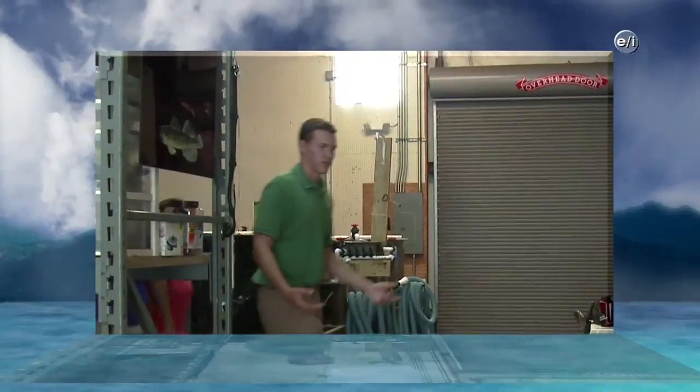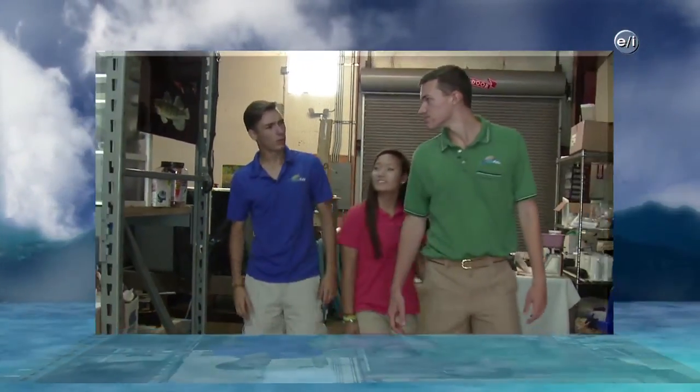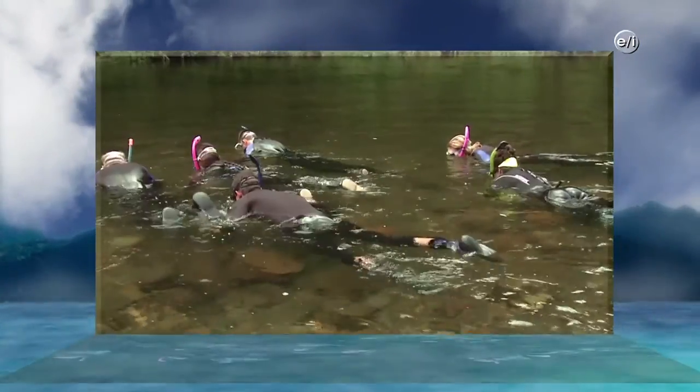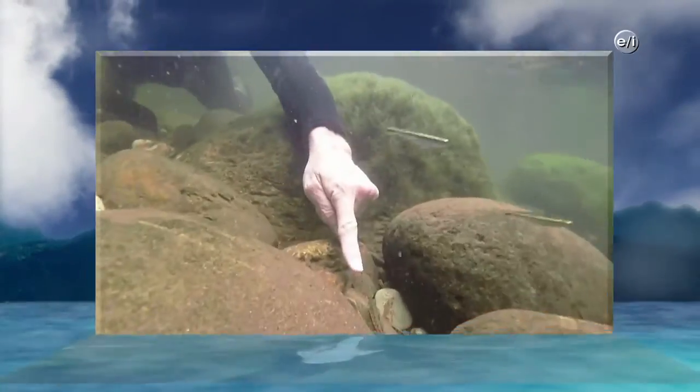Today on AquaKids, travel with the AquaKids to the Tennessee Aquarium's Animal Care Facility where they are breeding and raising Lake Sturgeon and Southern Appalachian Brook Trout. Plus, go on a snorkeling adventure to get an up-close look at the fish of the Conessauga River.